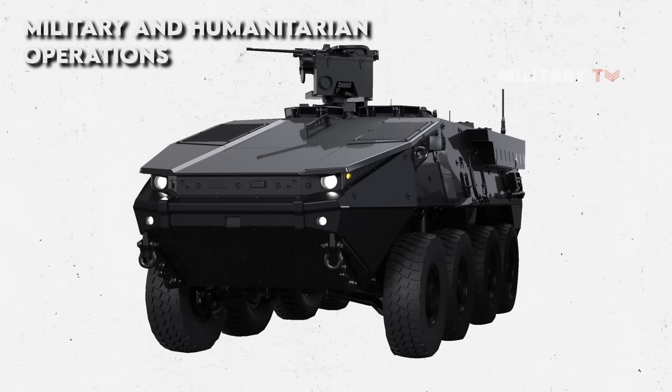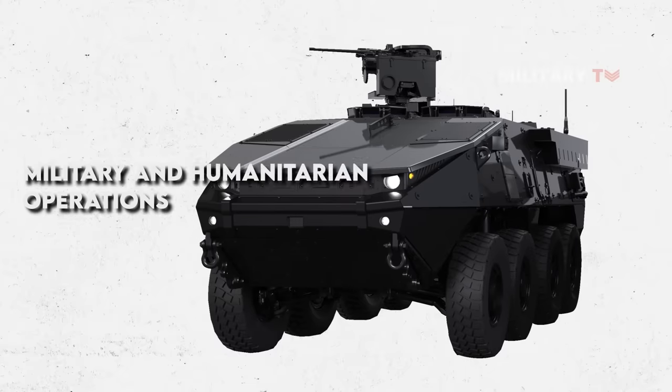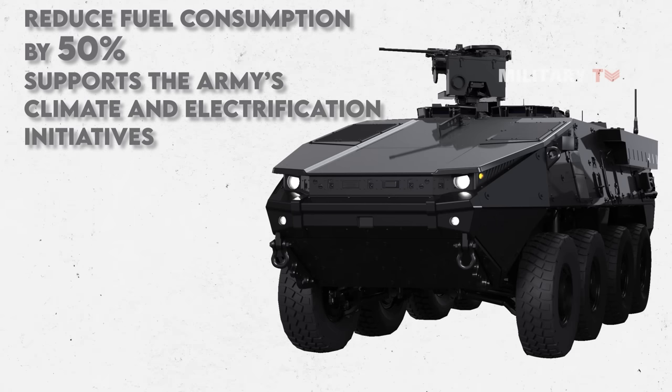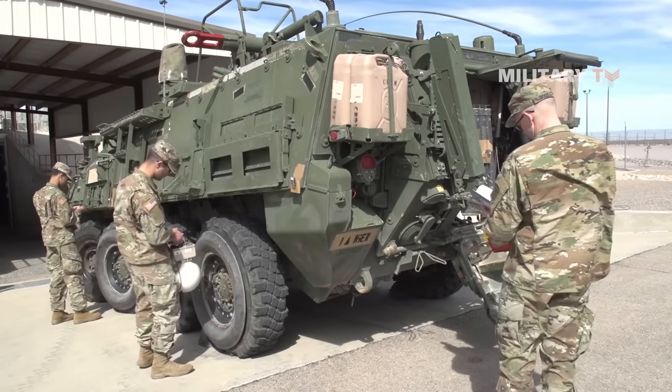Furthermore, while the primary objective for the hybrid engine is to improve range and reduce logistical difficulties, the Pentagon also has climate concerns. The new hybrid power pack is expected to reduce fuel consumption by 50 percent, which will benefit both emissions and combat. Overall, the new Stryker X modern design supports the Army's climate and electrification initiatives. The Stryker X is intended to replace the previous Stryker infantry fighting vehicle, which has been in service for nearly 40 years.